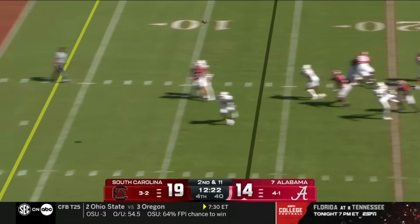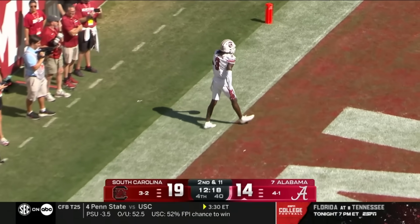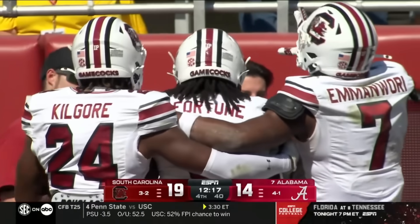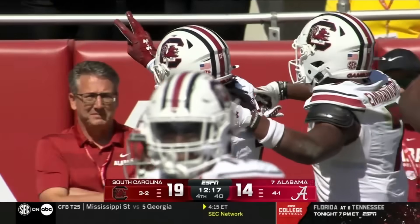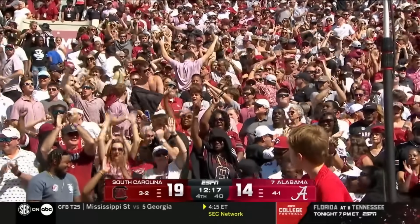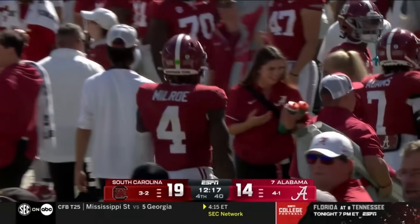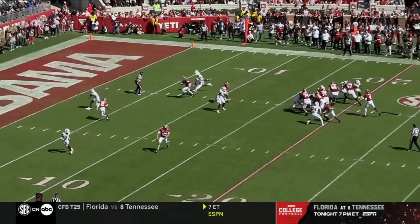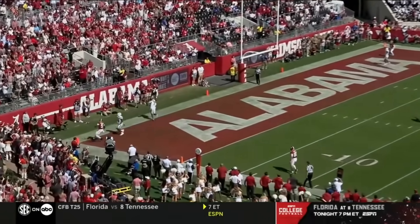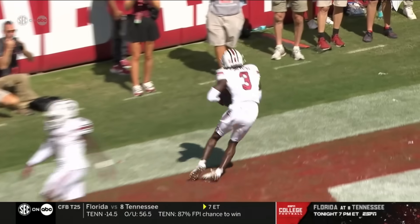Milrow back to pass, goes to the end zone — intercepted. O'Donnell Fortune with the pick in the end zone. South Carolina's got everything working. That ball just hung in the air a little bit too long. Fortune does a really good job reading the route concept, keeping his eye on the QB, and picking this thing in the end zone.